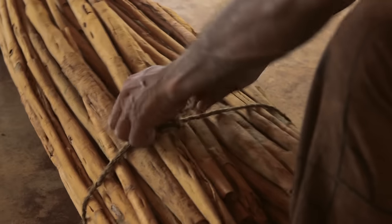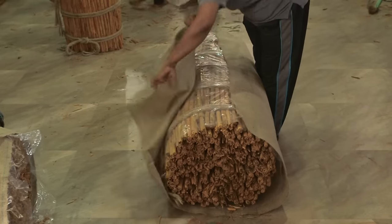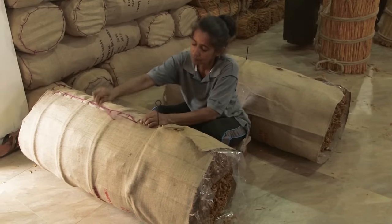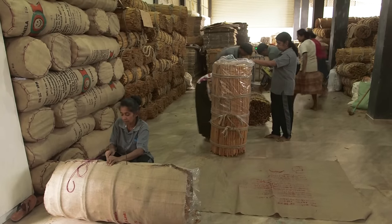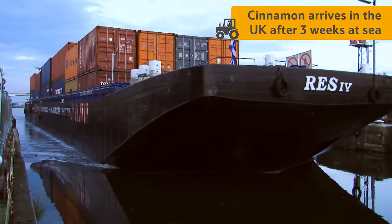They are then bundled up, before being weighed and packed into containers to send to the UK. After about three weeks at sea, the cinnamon arrives at the UK factory.